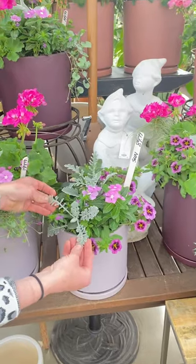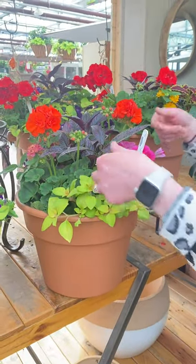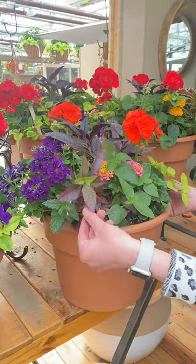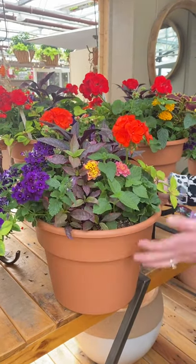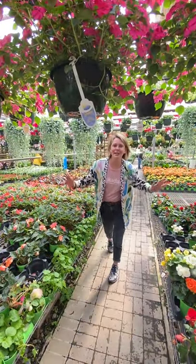A garden classic, the dusty miller. And a cute little kufia. A Tonkadale standard, the lysomachia waikiki. We have strobilanthes Persian shield right up the middle, alternanthera Brazilian red hots, our geraniums, verbena in violet, lantana, and a hot pink petunia. Thanks for watching and we'll see you at Tonkadale.